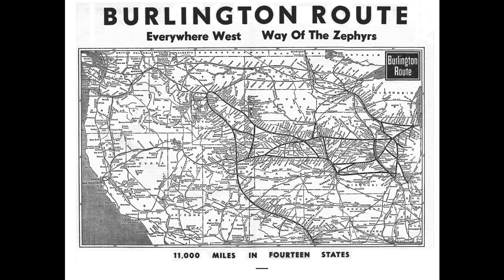Hill ended up sealing the deal with Perkins, and the Great Northern and Northern Pacific eventually split a 97% stake in the Burlington. It was held as a quasi-subsidiary of the two — much like the Spokane, Portland and Seattle on the western end of its system — until the Burlington Northern merger in 1970.